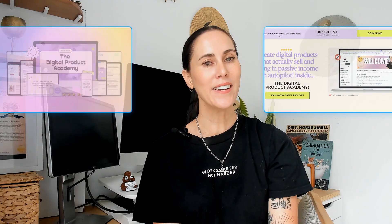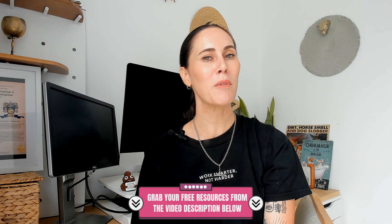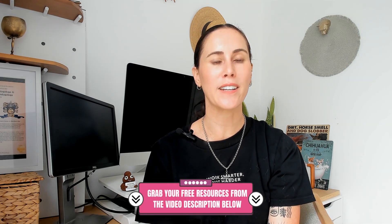And there you have it — the roadmap to selling digital products automatically is right in front of you. You don't need a fancy website, no constant selling, just a system that works for you. You can start today and grab a free Systeme.io account in the description below. If you want to skip the trial and error and fast-track your success, I break everything down inside the Digital Product Academy, where you'll get my step-by-step system, plug-and-play templates, and automation strategies to start selling sooner. Grab a freebie from the comments below or dive into my free training to learn how to create digital products that sell on autopilot. And don't stop now — the next video is where things get really good.